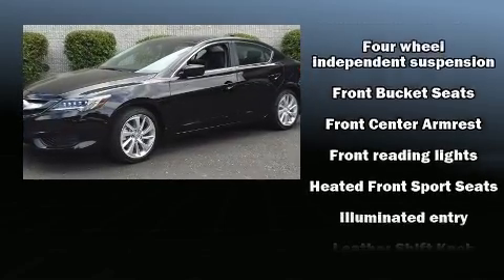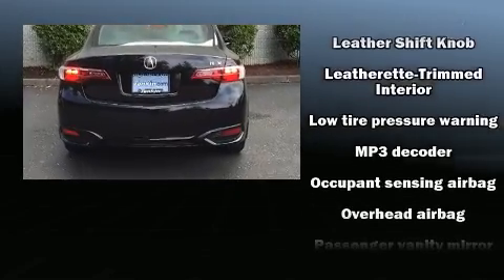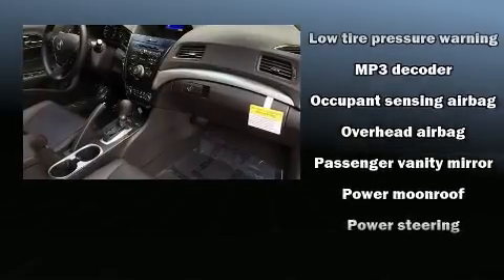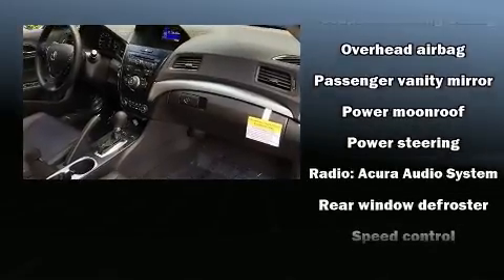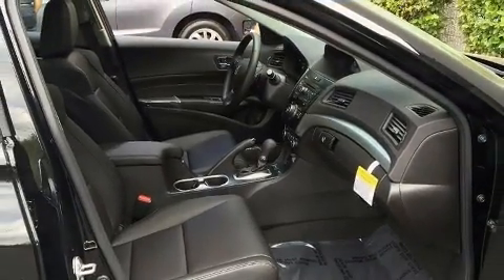Acura infused the interior with top-shelf amenities such as heated seats, power windows, and the power moonroof opens up the cabin to the natural environment. Brake Assist technology provides extra pressure when applying the brakes.